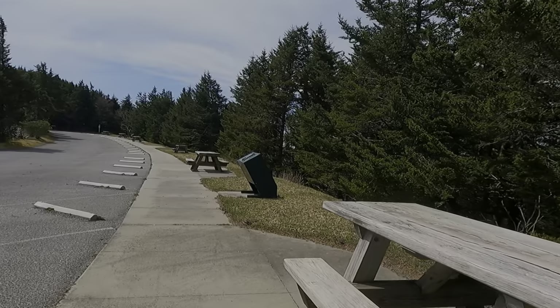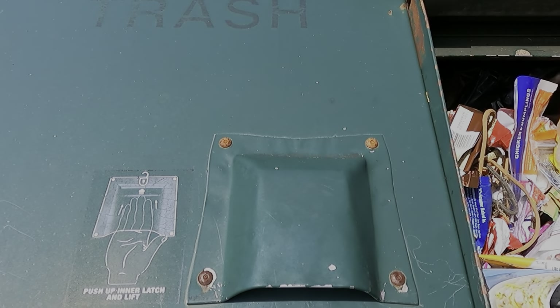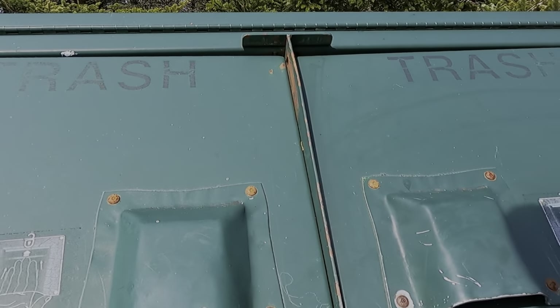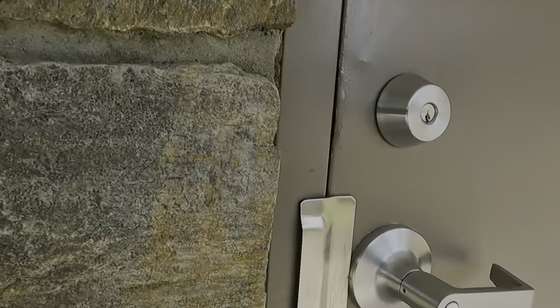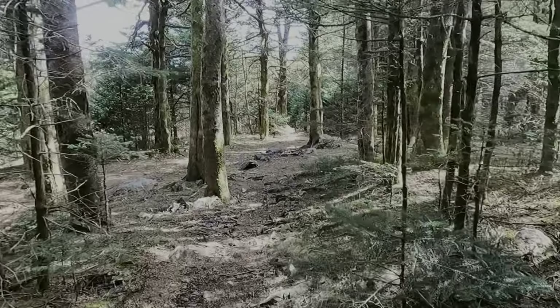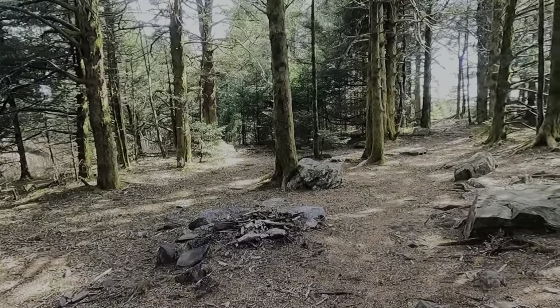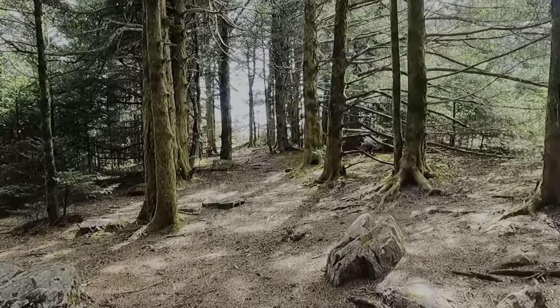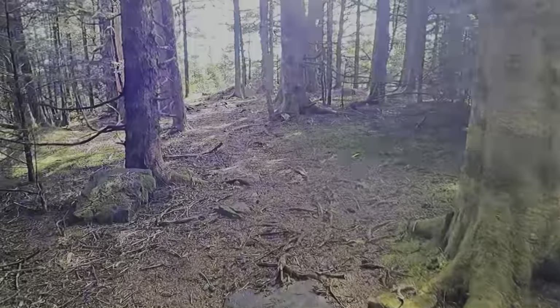I wonder if these trash cans are open. Let's find out. They are! This looks like a good place as any to have some lunch — at a picnic table on top of a mountain. Bathrooms, unfortunately, are locked. That was a really fun side excursion. But now, back to the trail. Had my lunch, so I'm a little more refreshed and gonna continue. I think we're kind of on a ridge, so we'll probably see some views as we go.